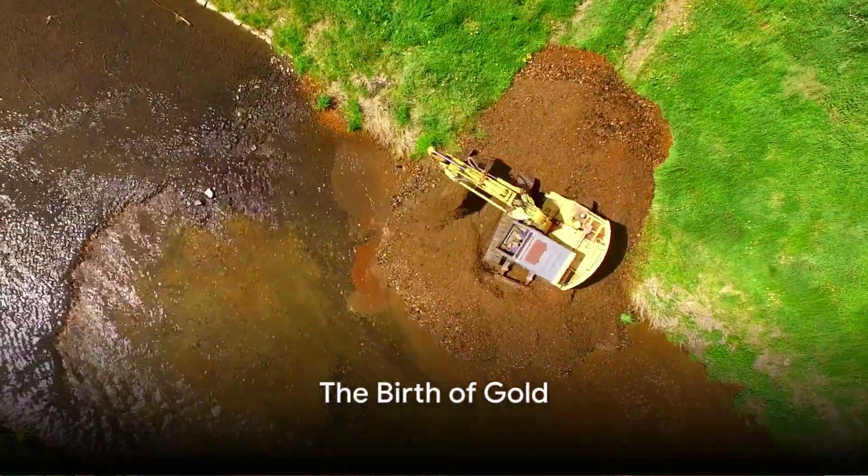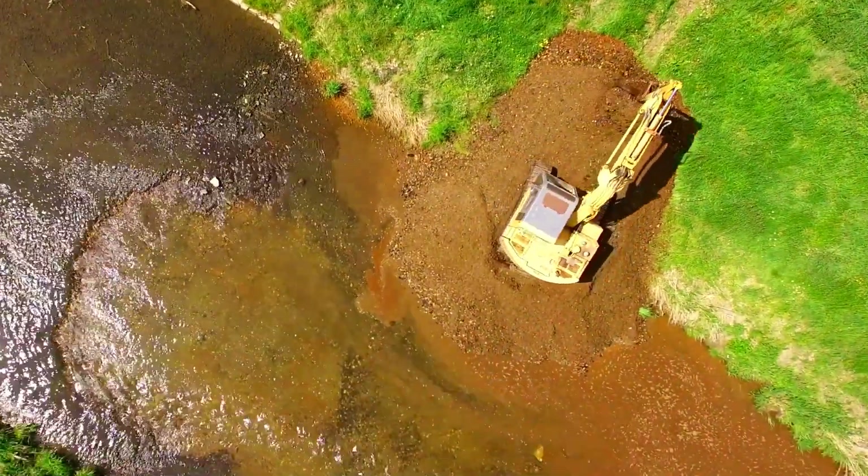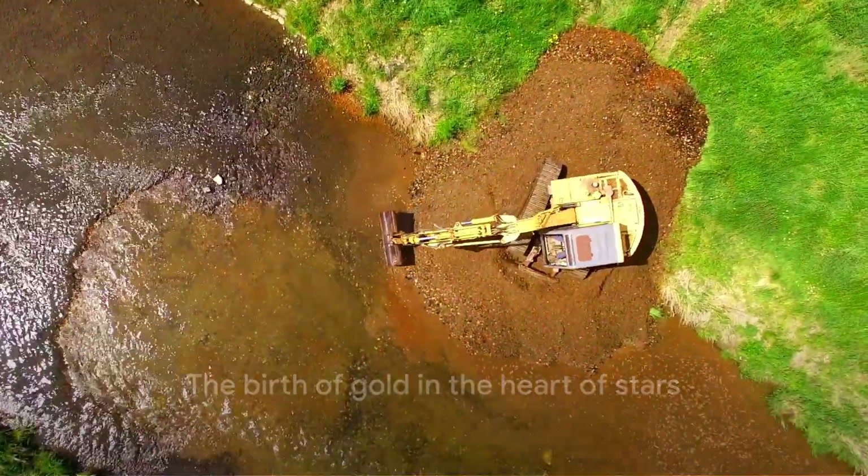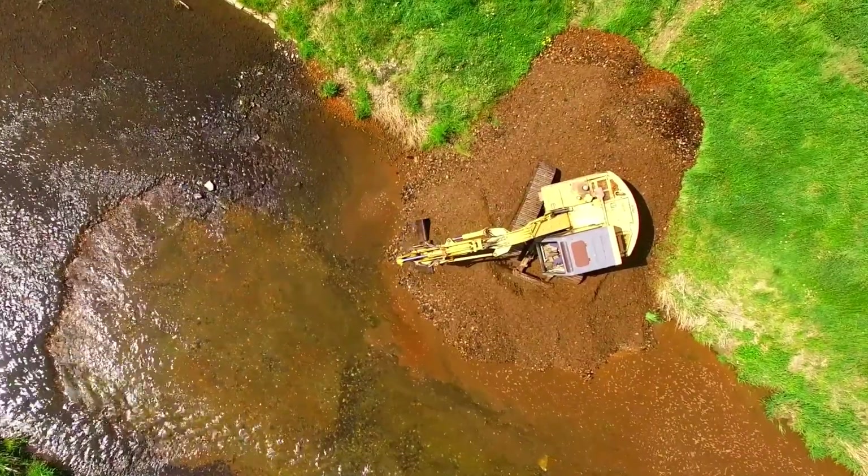Have you ever wondered how gold, one of the most treasured elements on Earth, is made? Our story begins in the furthest reaches of the cosmos, where the raw materials of our universe are forged in the heart of stars.